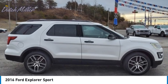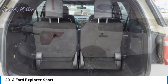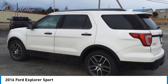Looking for the right vehicle? Check out the 2016 Explorer. You've got a lot of capabilities to call on in a Ford Explorer. Don't underestimate your choices.